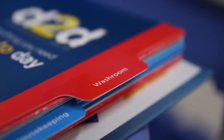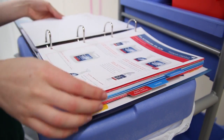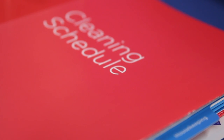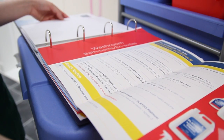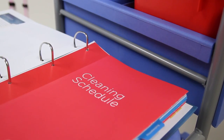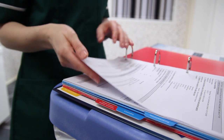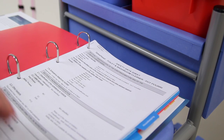Behind each colour coded tab there's a full product specification sheet, with information on every product detailing what it does. Behind that there's a cleaning schedule for each area, advising which areas should be cleaned weekly and daily, which products to use and how to apply them. Following that, there are all the COSHH safety data sheets, which are essential, and we can also produce bespoke COSHH risk assessment forms applicable solely to your home.